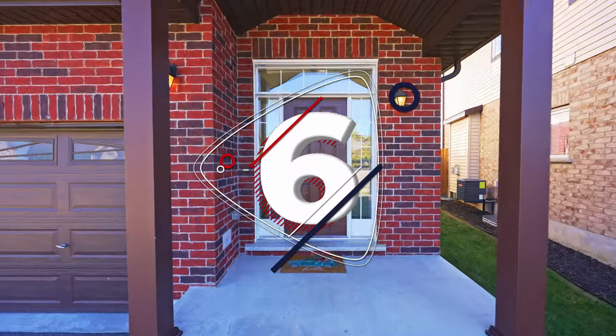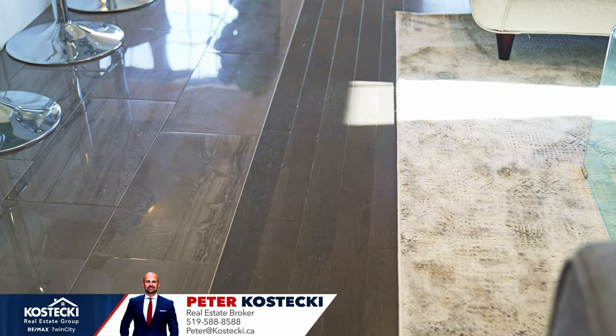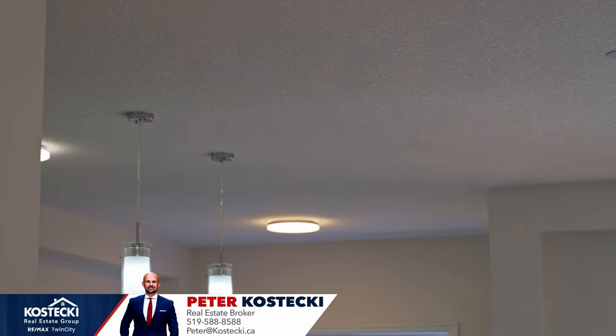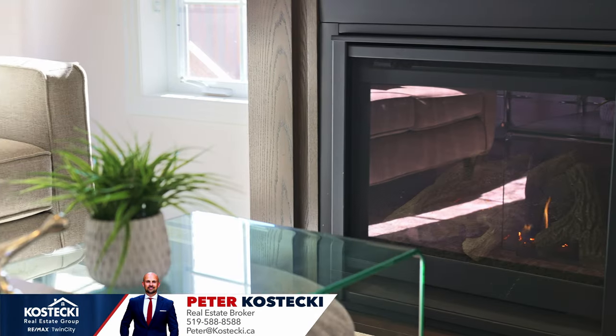Number six: open concept main floor. Welcome inside. There's plenty to love on this bright and airy main floor. You'll find hardwood and tile flooring throughout, nine-foot ceilings, big bright windows, updated light fixtures, a walkout to your covered second floor deck, and a powder room. Kick back in your cozy living room and enjoy the fireplace — this is a great place to spend time with the family.